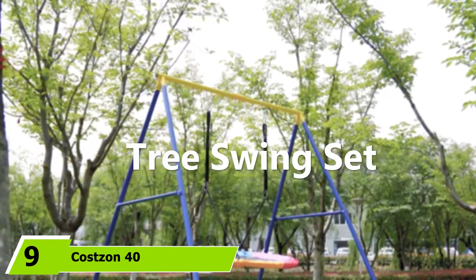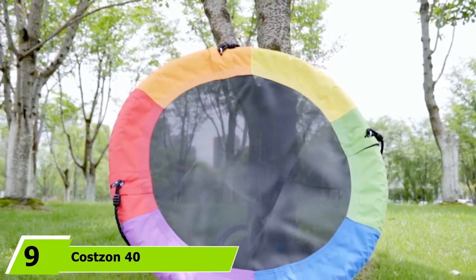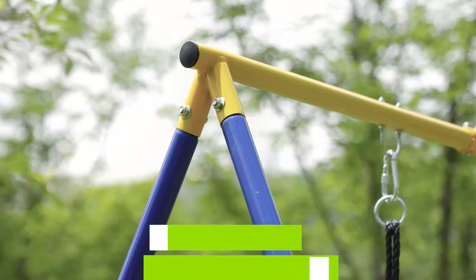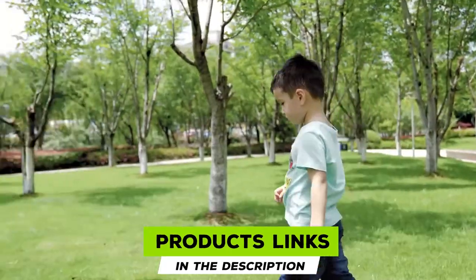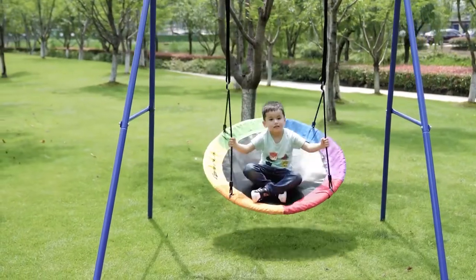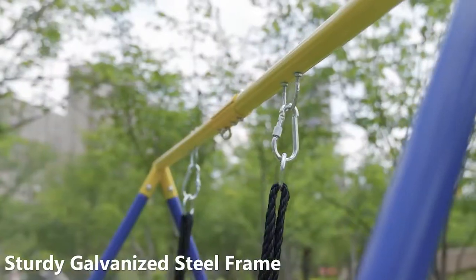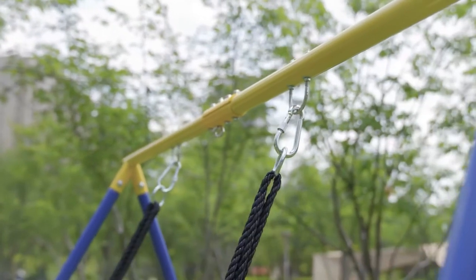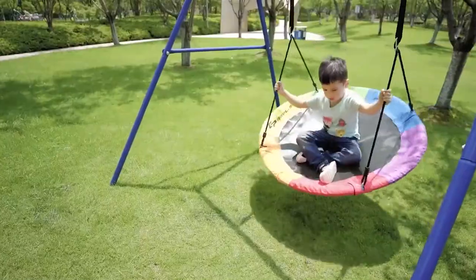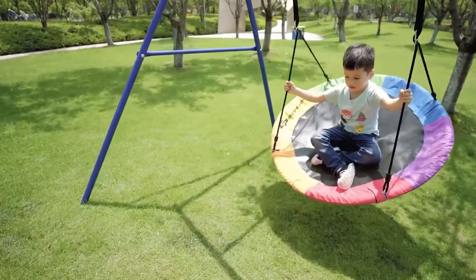Next at number 9, we have the Costan 40 Waterproof Saucer Tree Swing Set. For outdoor play, your children need swings that are ultra safe, secure, and able to endure the rain. The Costan 40-inch Saucer Swing is waterproof and offers ultra safety with its heavy-duty construction. The frame boasts robust 600D Oxford fabric and sturdy steel material to improve overall comfort.